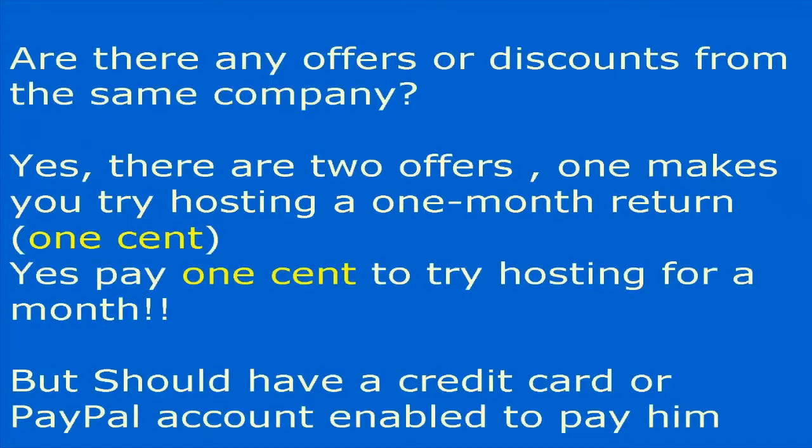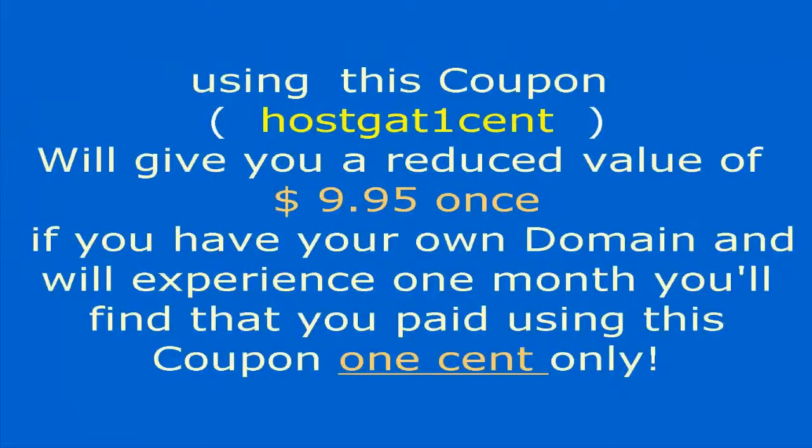Yes, there are discounts available. The first offer lets you try hosting for one month for just one cent. You need a credit card or PayPal account to pay using this coupon, called 'husk at one cent.' It gives you a reduced value of $9.95, so you pay only one cent for the first month.